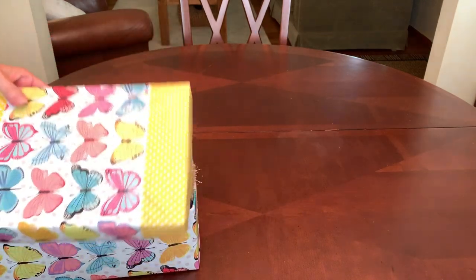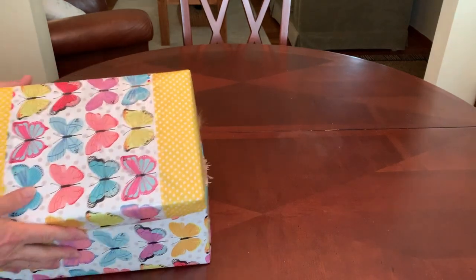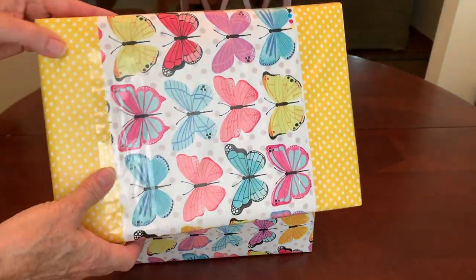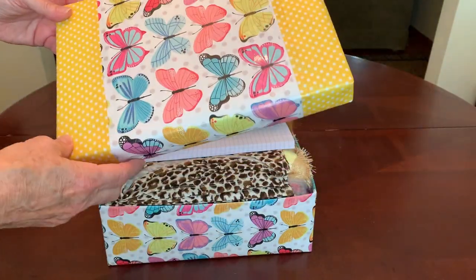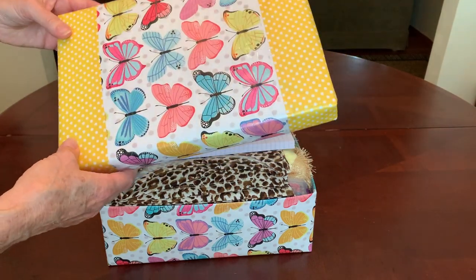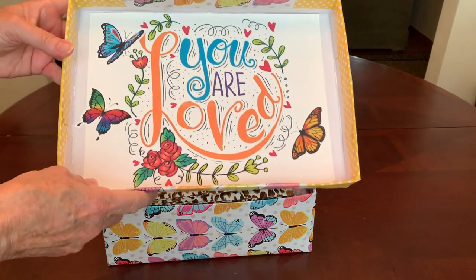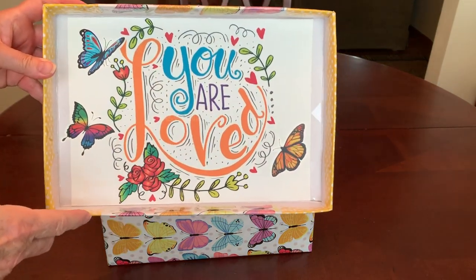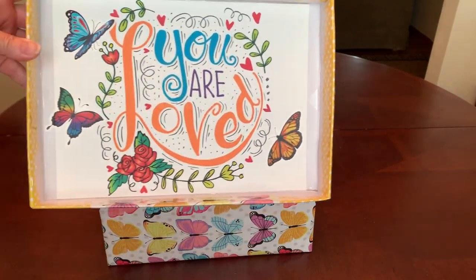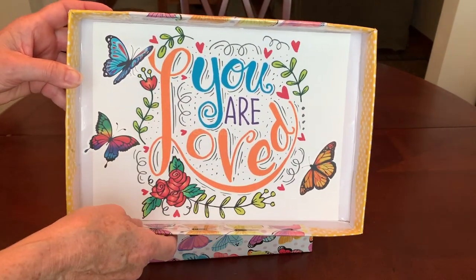I've run out of paper and I pieced it — waste not, want not. I started running out of my butterfly paper and didn't have quite enough to cover the lid, so I finished it off with the yellow dot. On the inside of the lid I used some clip art that says 'you are loved' and added some butterfly stickers I recently picked up from Shein. I thought this was such a pretty print.